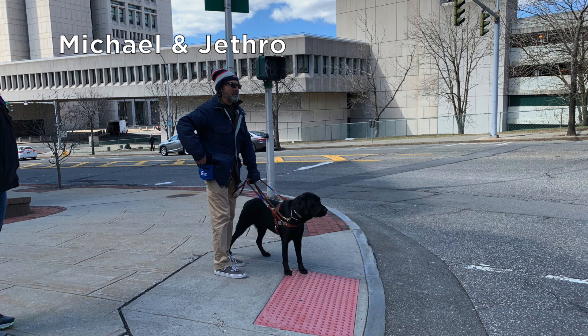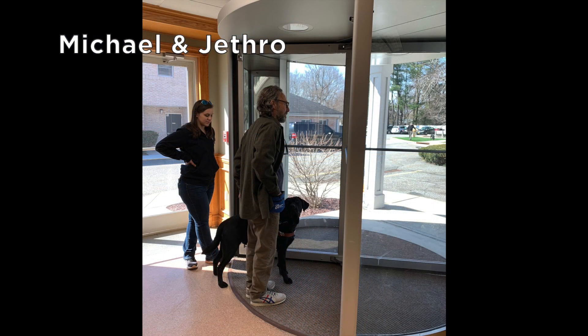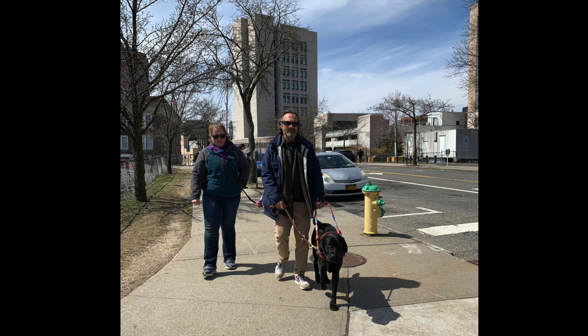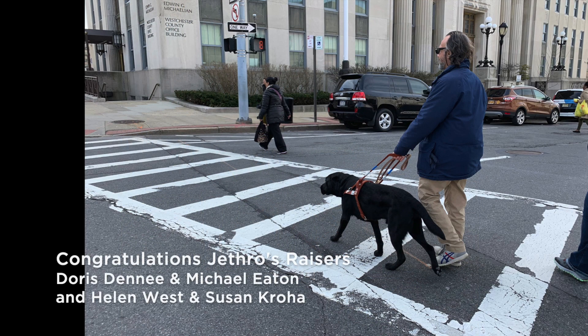This is Michael and his black lab Jethro waiting at the textured area of the street corner. Jethro is attentive as he and Michael step into the revolving door at Alumni Hall. We see the white crosswalk behind them as Jethro guides Michael safely up onto the curb. From up ahead, we see Michael and Jethro walking towards us down a sidewalk avoiding trees and fire hydrants.